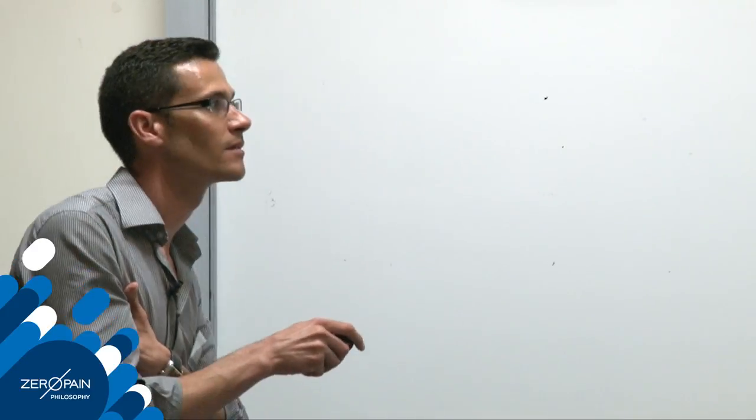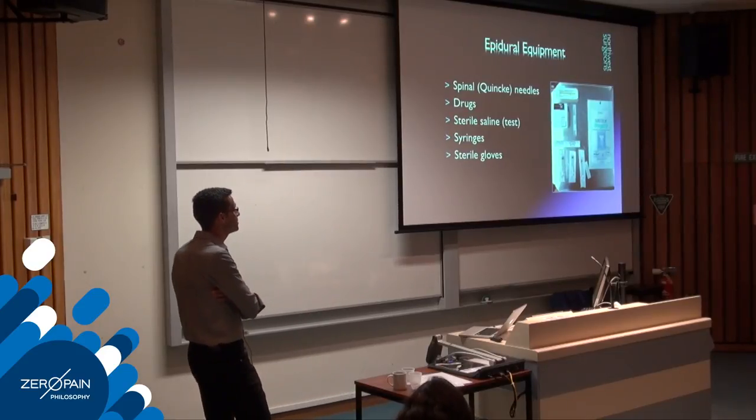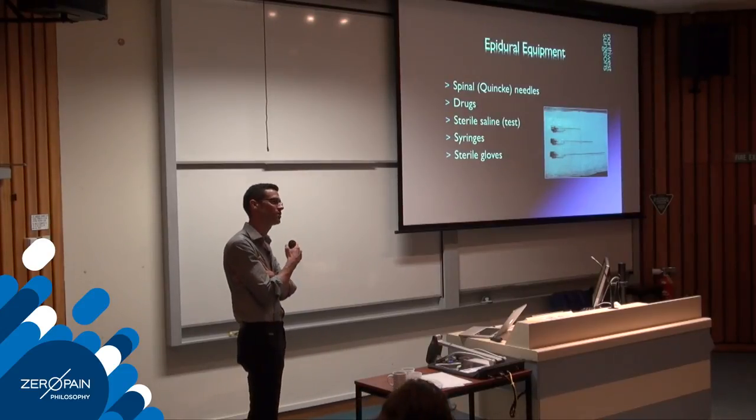Equipment needed includes spinal or Quincke needles, drugs, a sterile pod of saline for a test injectate, appropriate syringes, and sterile gloves. These needles come in three sizes: three inches, two inches, and one-and-a-half inches, all 22 gauge. A 22 gauge needle works for most patients; if you have those three needle sizes in practice you can handle everything.